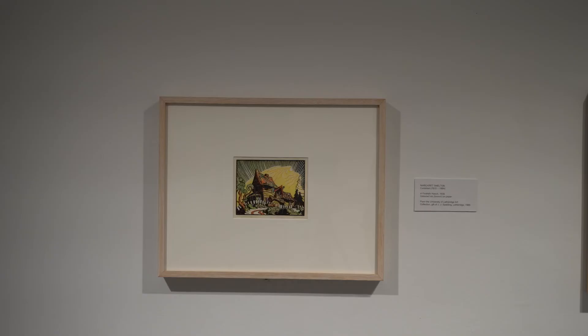Since we received the H.E.S. gift in 2017, I have been curating a series of exhibitions on individual artists, and to date all of those exhibitions had been featuring works by male artists. So when it came to plan this exhibition, I started looking at excellent work by female artists in the H.E.S. gift and identified Margaret Shelton as a great candidate for an exhibition.